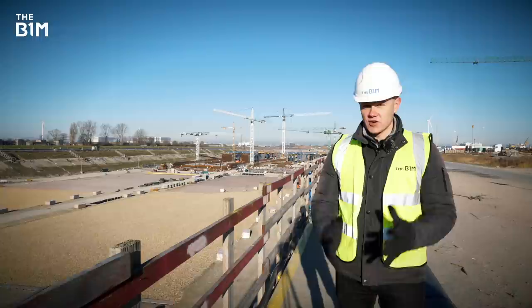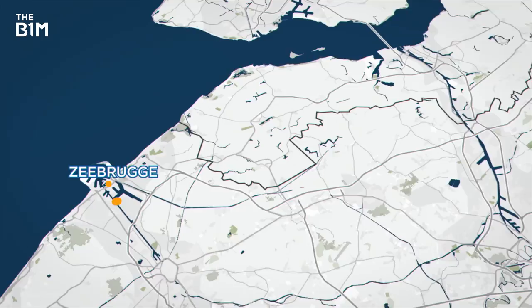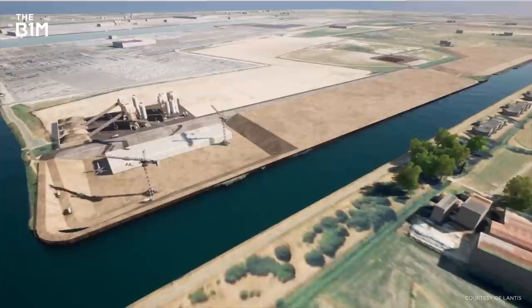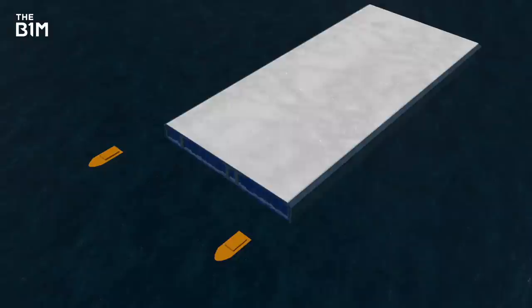To create the 1,800-metre link, eight huge tunnel segments, each weighing 60,000 tonnes, are being slotted together under the water. First, the team excavated a huge new hole in Zeebrugge, about 100 kilometres away from Antwerp, where there's a lot more space. Within it, they're constructing eight enormous new concrete tunnel segments. When ready, special seals will close off their openings at each end. This vast hole will then be flooded with water, and the segments will be floated to the surface.